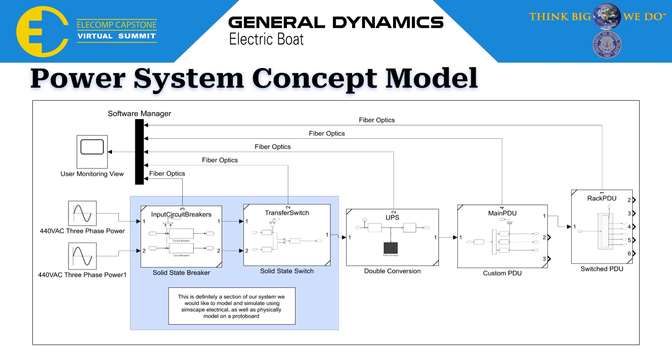This is our completed concept model. As you can see, we have each step of our system in a subsystem block: our input circuit breakers, our transfer switch, UPS, our main PDU, and our rack PDU, all shown there, as well as the fiber optic connections back to the power monitoring. In blue here, you can see the solid-state technology area where we focused our research and simulations for the second half of the year, as we thought it would provide the most benefit to our project.